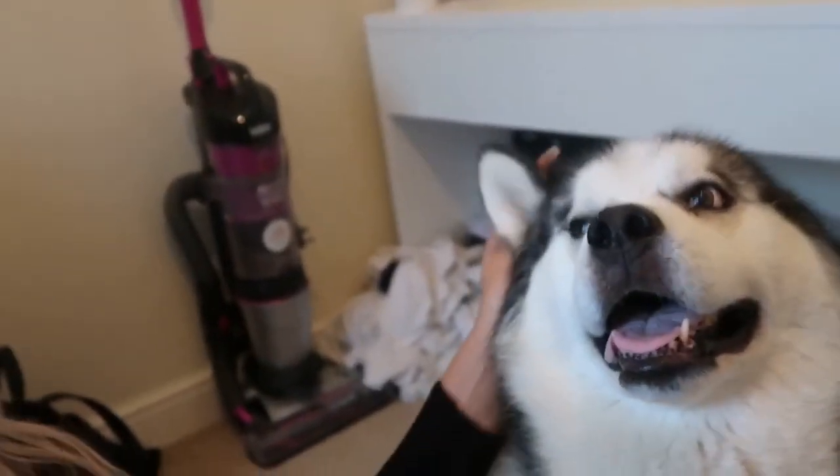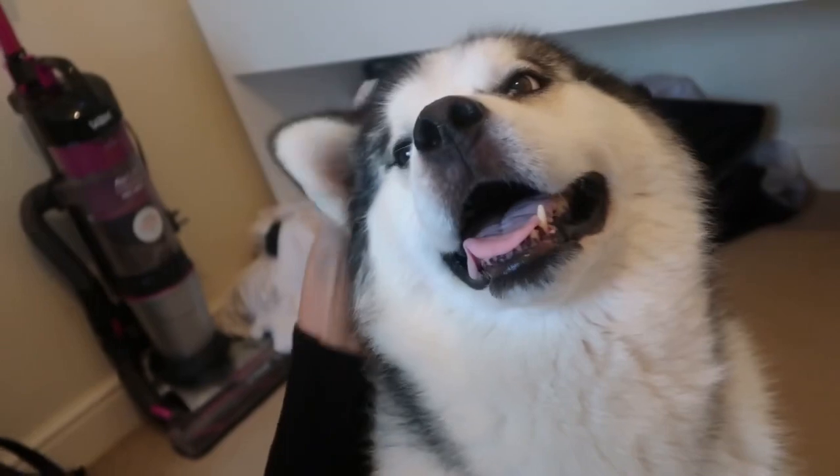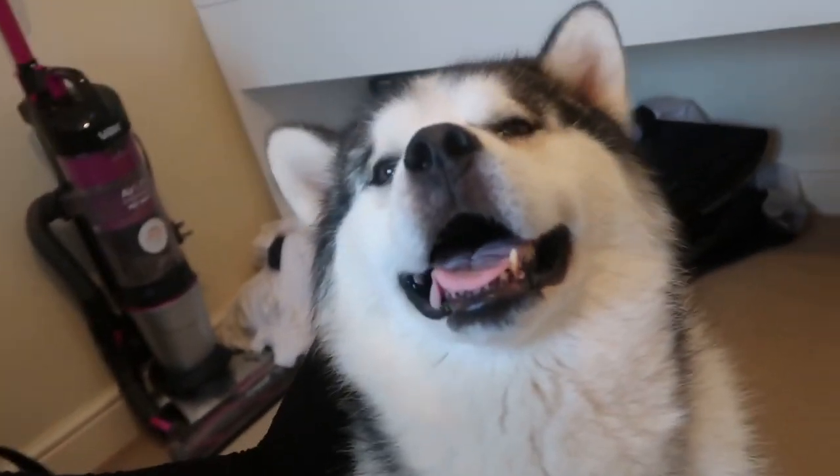We have matching ears but mine are a bit smaller — show everyone your ears! He's just not impressed at all. Hi guys, welcome back to my channel!